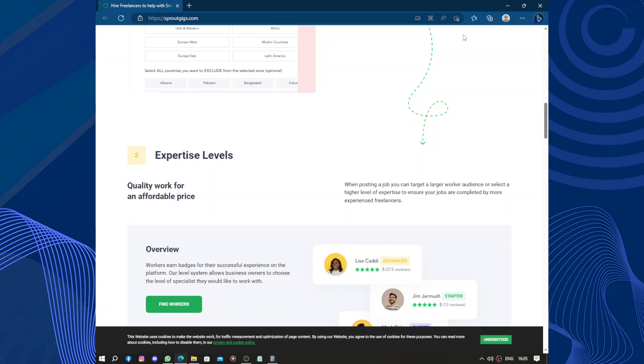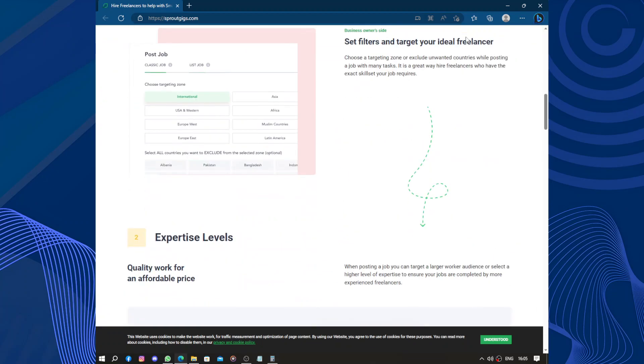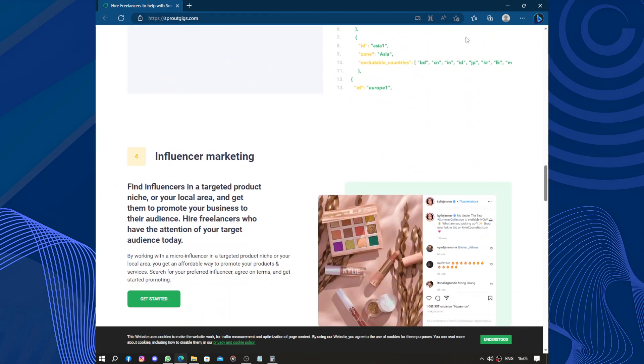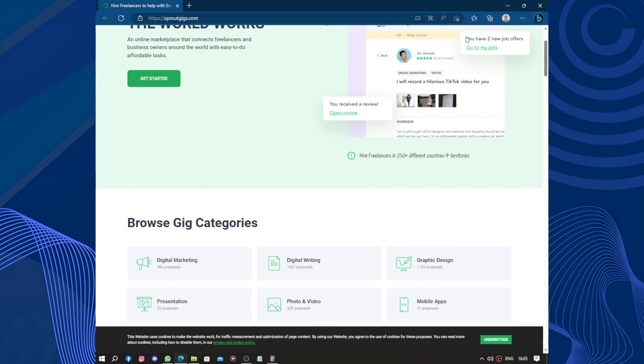One of the best things about Spruce Gigs is the variety of gigs available. Whether you are a writer, designer, programmer, or marketer, you will find a wide range of opportunities to choose from. The platform allows you to filter jobs based on your expertise, location, and preferences, which helps in finding the perfect match.